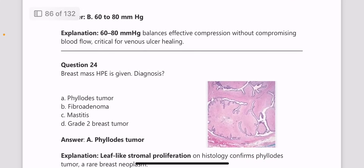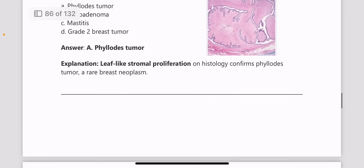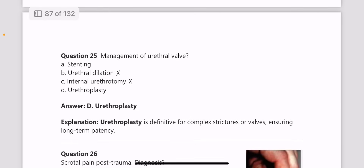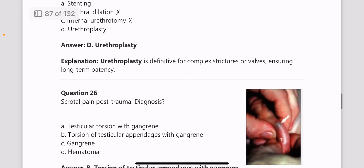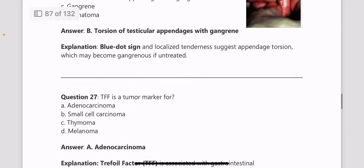Next, a breast mass HPE image is given — what is the diagnosis? You can see leaf-like stromal proliferation on the histopathology image, which points toward Phyllodes tumor. Management of urethral valve is by urethroplasty, as it is the definitive treatment for complex strictures or valves. Next, scrotal pain post-trauma is presented — the blue dot sign is seen in the image, pointing toward torsion of the testicular appendages.